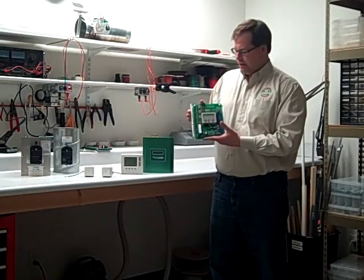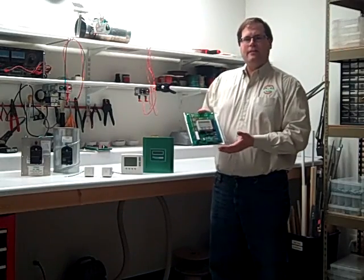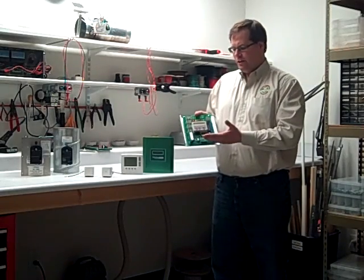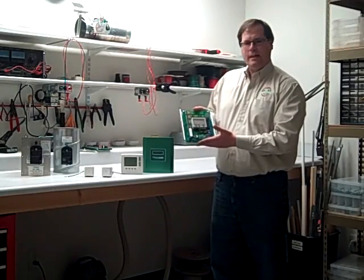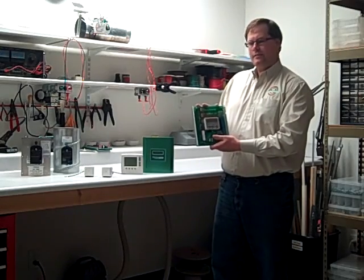You'll also notice something new with this wireless comfort zoning solution: the new PDM, or Programming Display Module. This allows the contractor to set up, configure, test, and check the status of the entire zoning panel from a simple two-line display, known as our PDM. We also still have all the other features that you've come to love with Jackson Systems zoning.